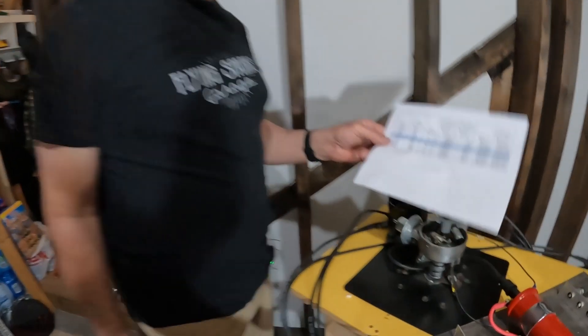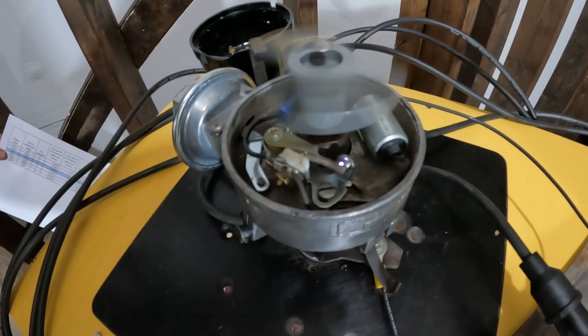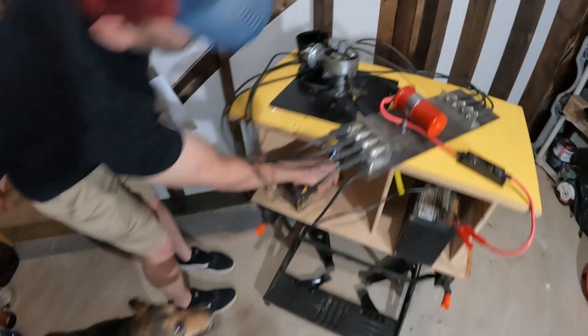Yeah, those are big numbers. And what we're talking about is when you're driving, those points down there — you see the little spark — are opening and closing. We're actually going the wrong way with a Ford.